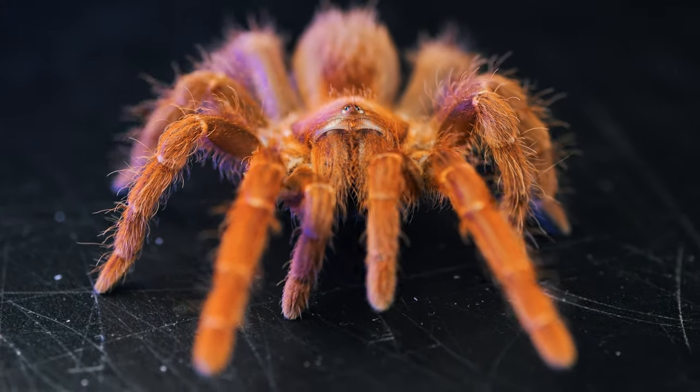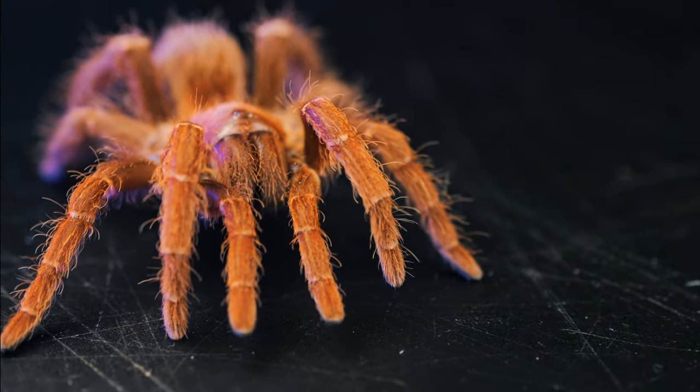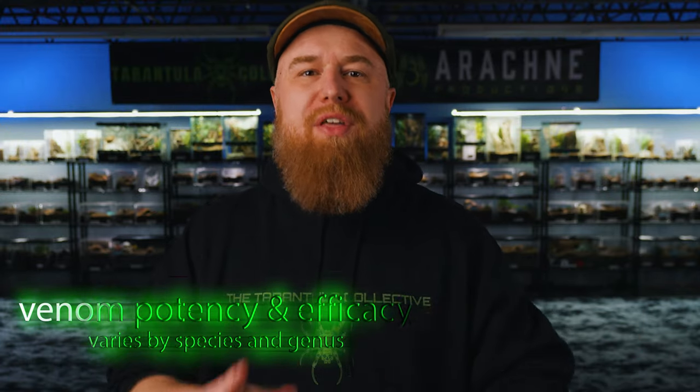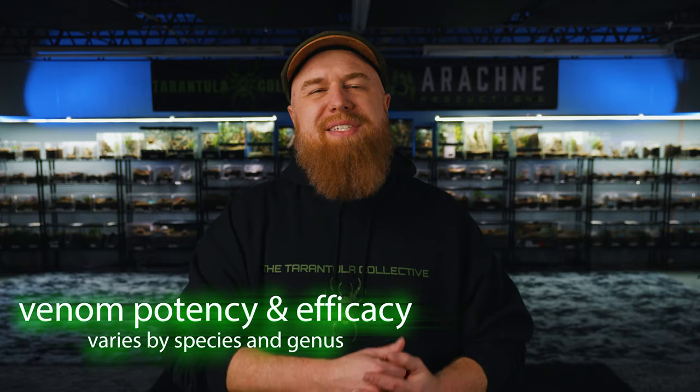By quickly rendering their prey immobile and then dead, tarantulas are able to more easily consume their meal. It's important to know that the drastic effect their venom has on their prey is not the same as the effect on humans, because most tarantula venom is considered medically insignificant — meaning you don't have to go to the hospital or take antivenom. It's very effective on small reptiles, mammals, and invertebrates, but doesn't have much of an effect on large mammals like humans.